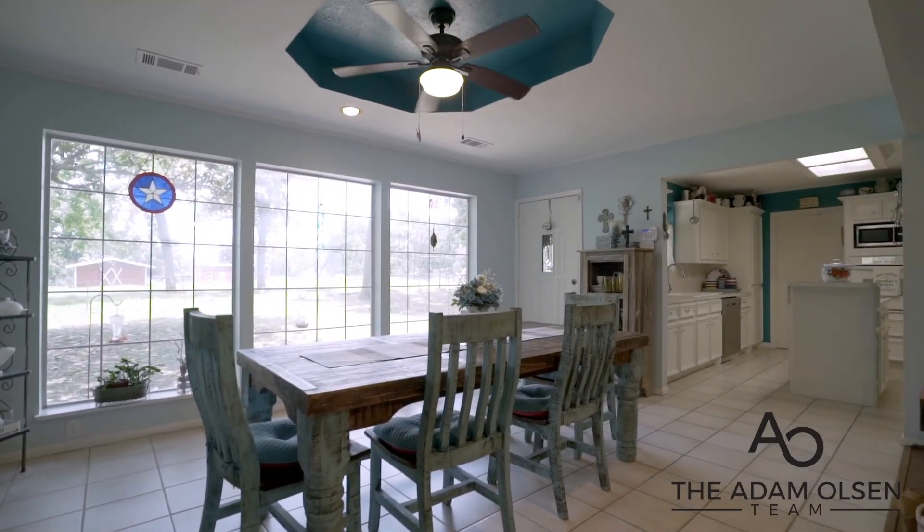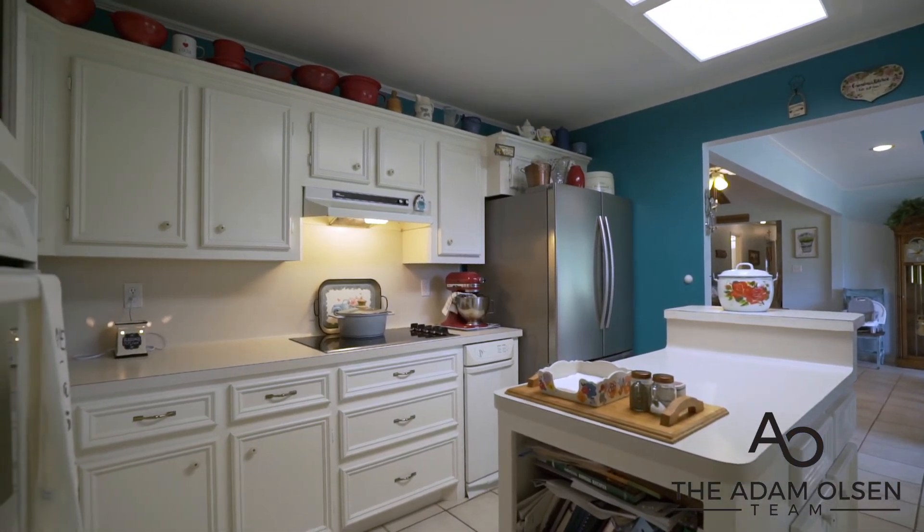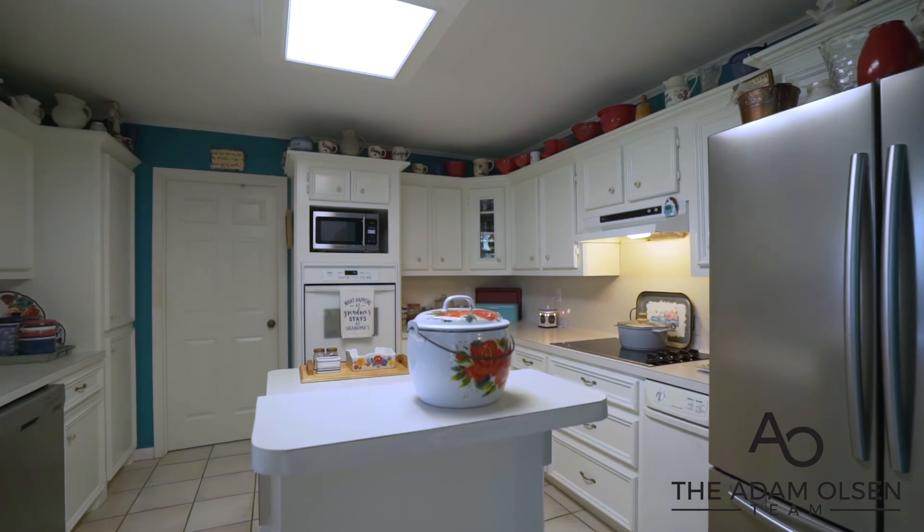The dining room and kitchen flow together seamlessly, both featuring tile floors. The kitchen has a beautiful multi-level island perfect for cooking and preparation.